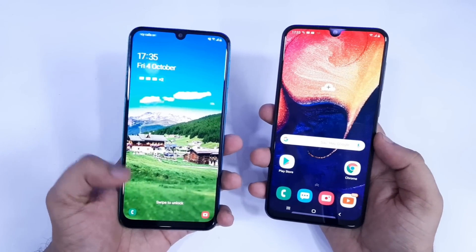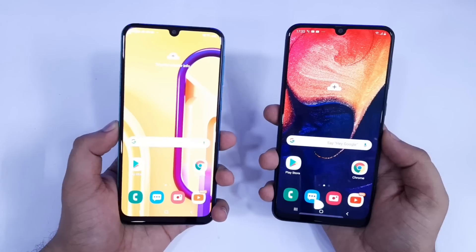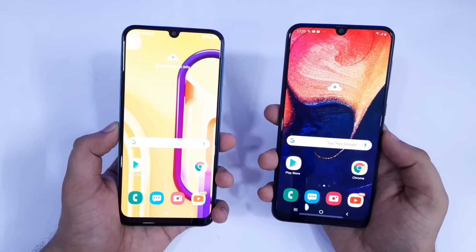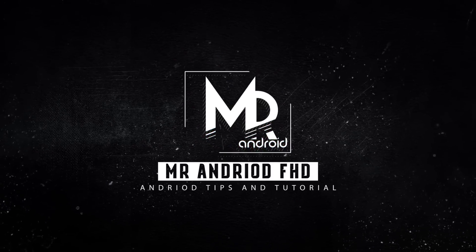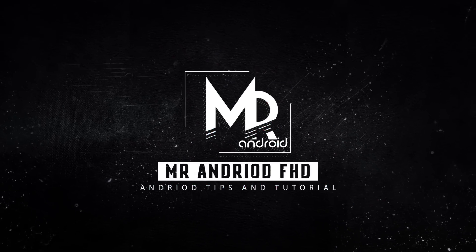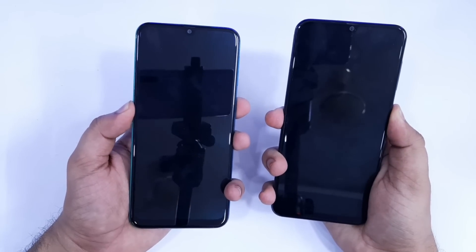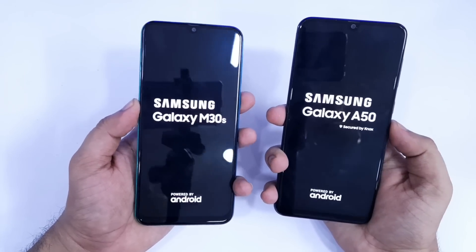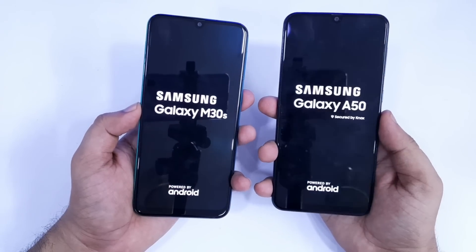Guys, it is going to be a very interesting comparison, so make sure you guys watch this video till the end. With that being said, hit that like button and let's get started. Let's start off with booting up both these devices. I have already formatted my Galaxy A50 and I have only installed testing applications in both these devices.